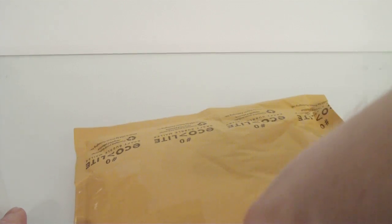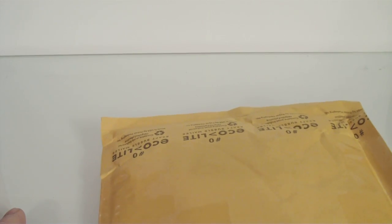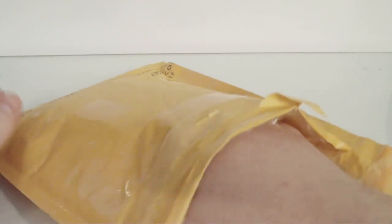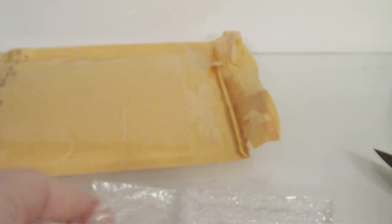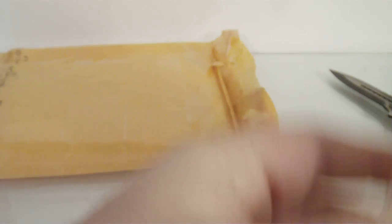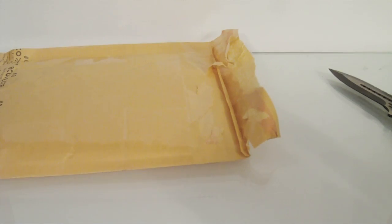I'll get this out of here. Alright, it's packaged pretty nicely. Sweet. Oh wow. Wow, this is nice. I'll show it to you guys here.